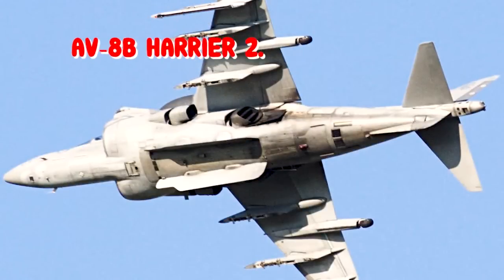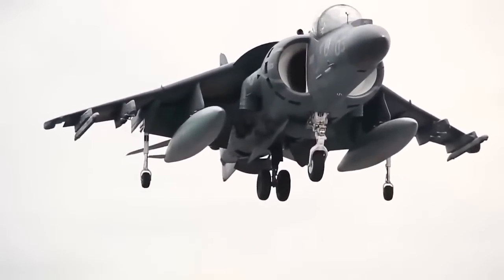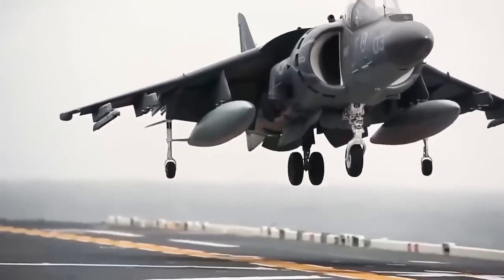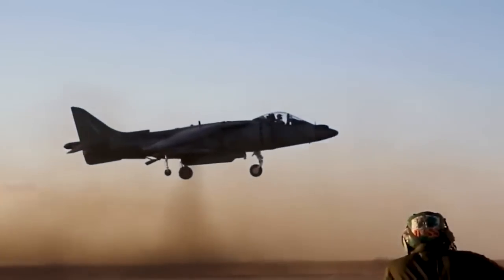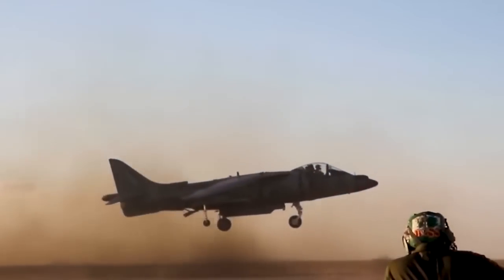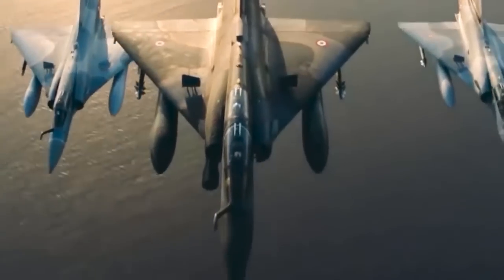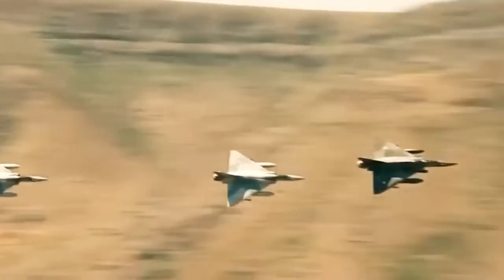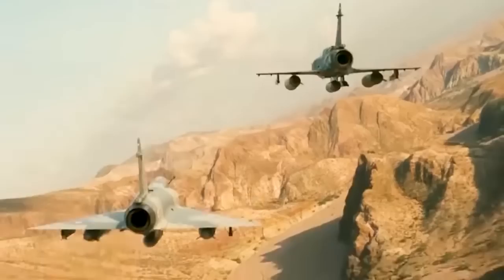AV-8B Harrier II. The AV-8B Harrier II is a single-engine ground-attack aircraft that constitutes the second generation of the Harrier jump-jet family, capable of vertical or short take-off and landing. The aircraft was designed in the late 1970s as an Anglo-American development of the British Hawker Siddeley Harrier, the first operational vertical take-off aircraft. It is primarily employed on light attack or multi-role missions, ranging from close-air support of ground troops to armed reconnaissance. The AV-8B is used by the United States Marine Corps, the Spanish Navy, and the Italian Navy.